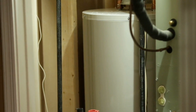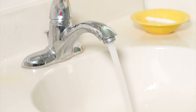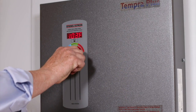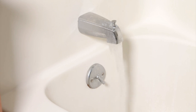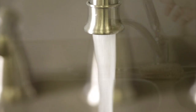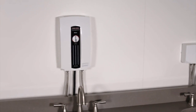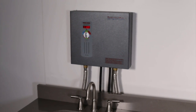With a tank water heater, you can turn on one fixture, then another, and so on. Hot water flows from each fixture until the tank runs out. With a tankless water heater, turn on a fixture and the hot water never runs out. But turn on too many fixtures and it cannot keep up. Choosing the right tankless water heater means knowing how many fixtures must run at the same time. Then hot water is truly endless.